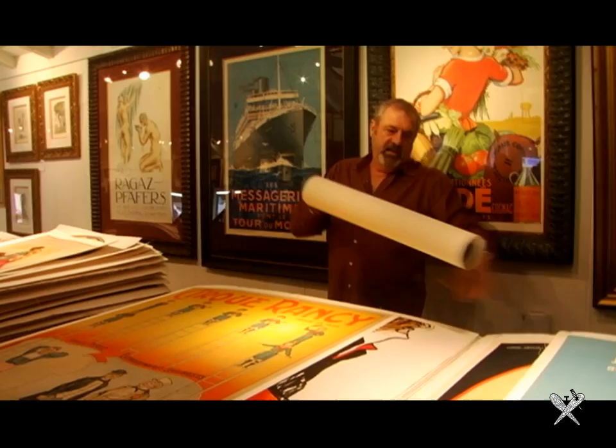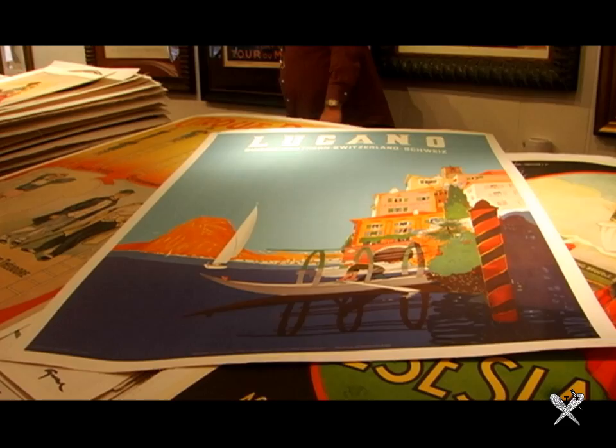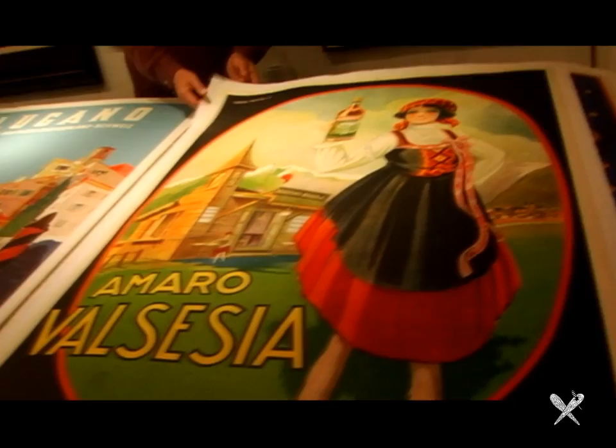They actually switched to zinc plates, and you can compare pieces like this — this one has more of a zinc-plated texture to it. This one right here is Swiss, 36 by 50 inches, and this one is Italian, 39 by 55. When graphic artists did these for companies and went to the streets in European countries, they had to pay a use tax.